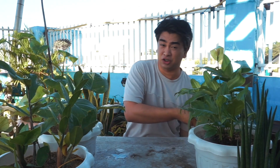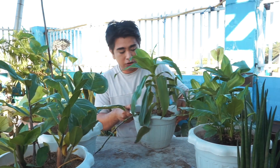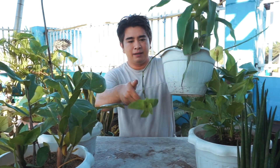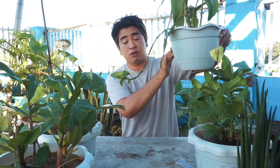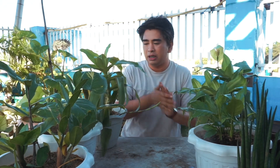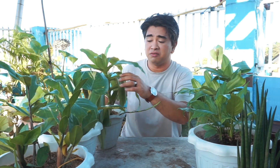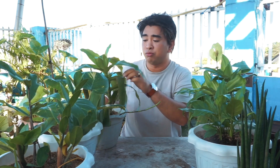When you hang it and it grows bigger, it will develop these cascading shoots that hang down dramatically — the effect is so beautiful. That's why I love this Basket Plant.